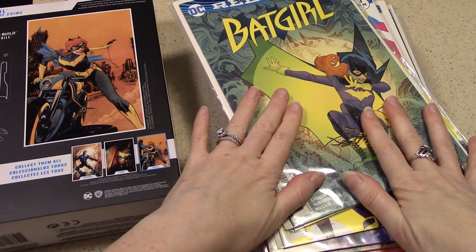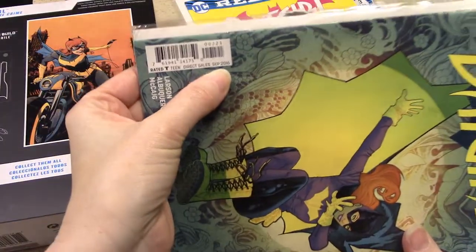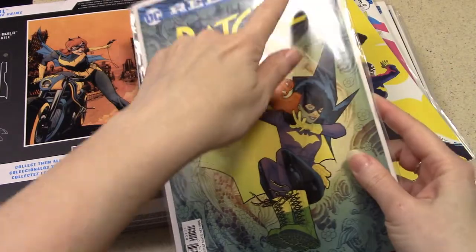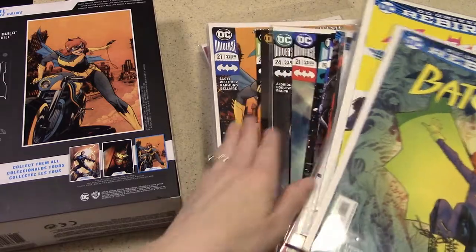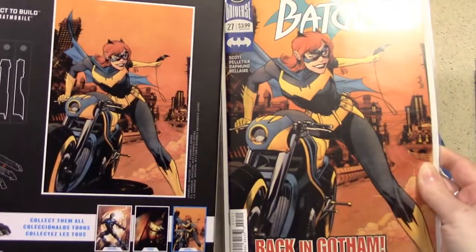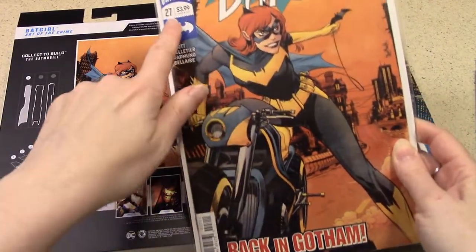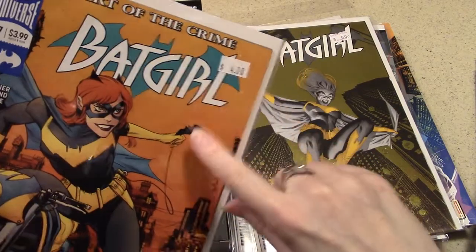But this is a new line of Batgirl, sort of a redesigned Batgirl, and she was launched in September 2016 with issue number one of the Rebirth series. If you look in these issues that have been going very recently, you'll find issue number 27, which looks familiar when you compare her to the back of the box. So this image on the back of the box is straight out of issue 27, Art of the Crime, for this Batgirl Rebirth line.